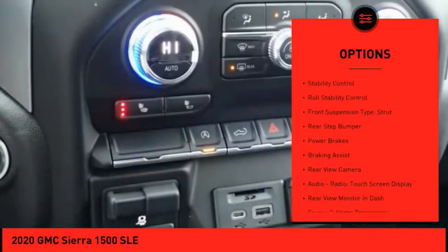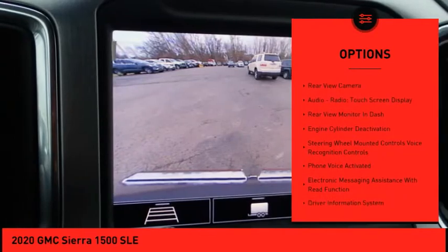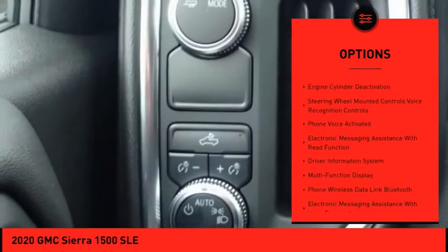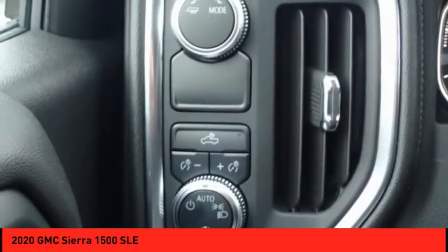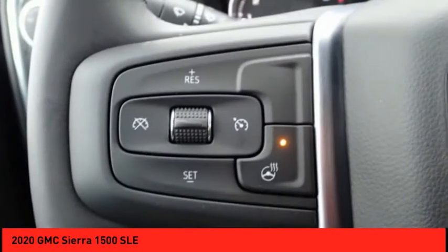Power windows with safety reverse, traction control, stability control, roll stability control, front suspension type strut, rear step bumper, power brakes, braking assist, rear view camera, audio radio, touchscreen display.